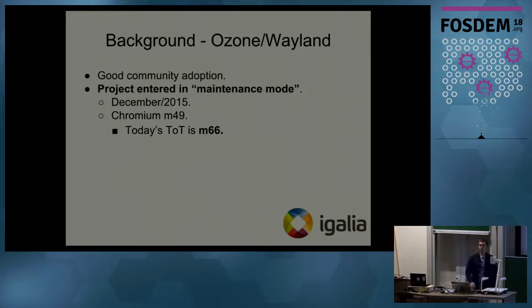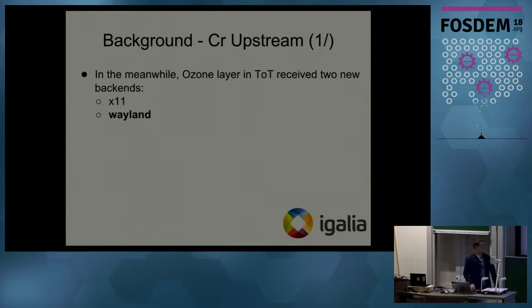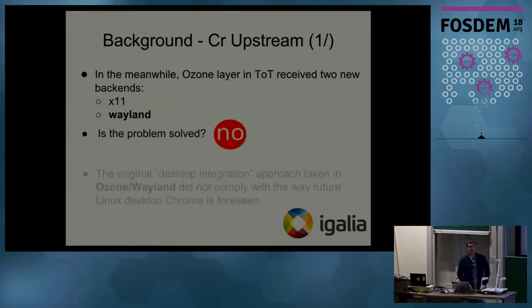We can treat this project as quite successful because there was good community adoption — many companies took it and shipped it in their own projects. But eventually it came to a maintenance month in December 2015, and back at that time the Chromium version was M49; today's is M66, which is a 17-milestone gap. That means it lacks security fixes, bug fixes, and some functionality losses. Meanwhile the Ozone layer evolved and needed new backends like X11 and Wayland, but the problem was not solved.